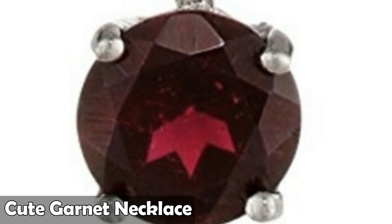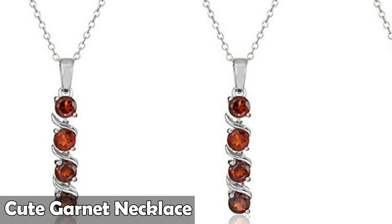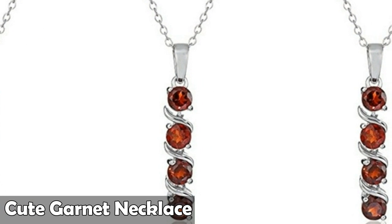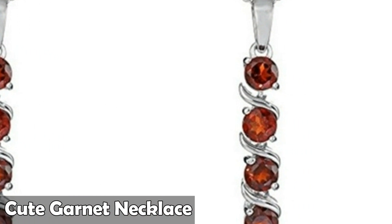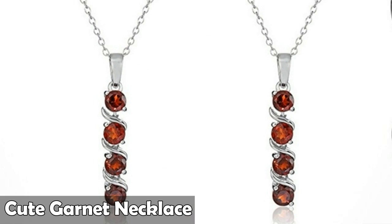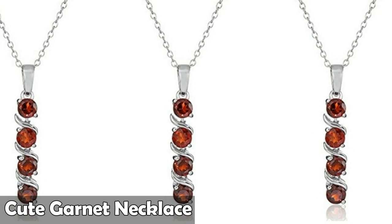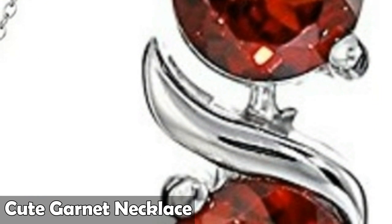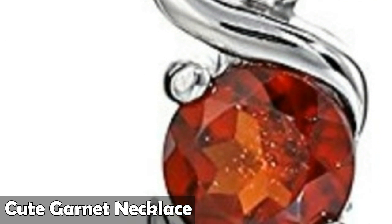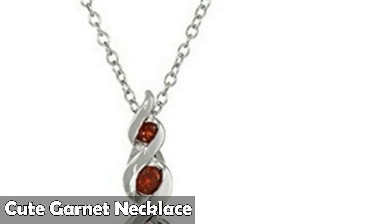Number two is sterling silver and garnet pendant necklace. Number three is sterling silver four stone, four millimeters genuine and lab created gemstone pendant necklace, 18 inches. It is so beautiful.